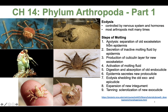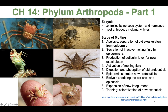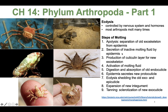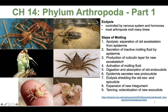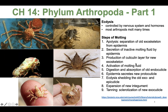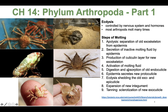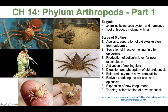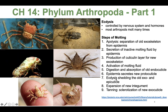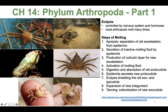The first step is apolysis — the separation of the old exoskeleton from the epidermis. Then they secrete a molting fluid that's not yet active through the epidermis. Then they produce a layer of cuticle for the new exoskeleton. Then, while bathed in that molting fluid, they activate it with a series of hormones, digest and absorb the old endocuticle. The epidermis secretes a new proto-cuticle, and then through ecdysis they shed the old exo- and epi-cuticle.